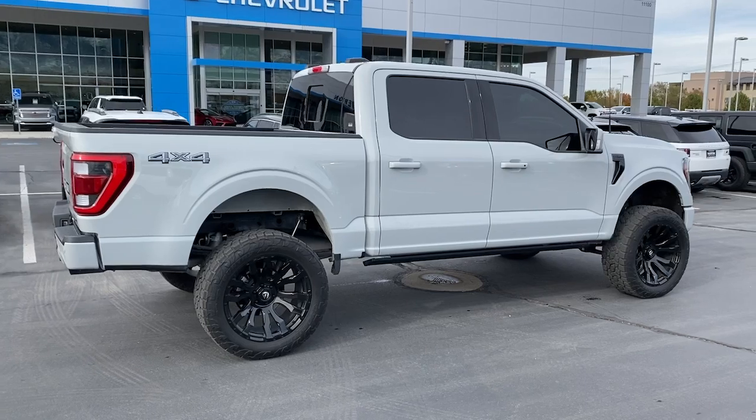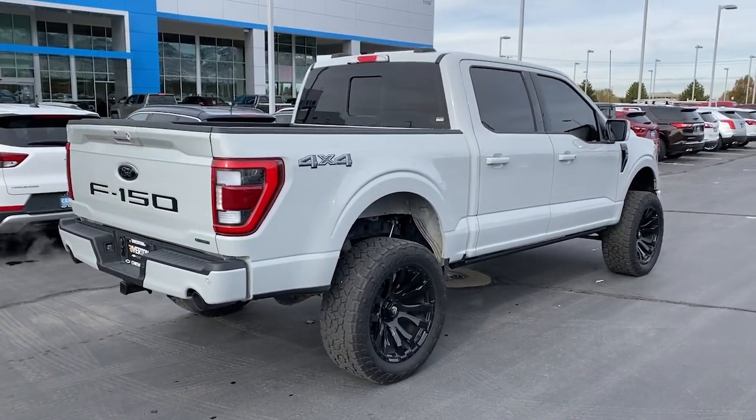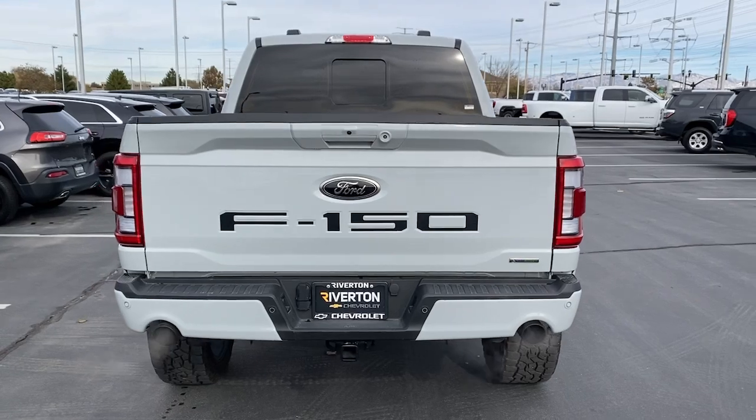Heated steering wheel, keyless entry, satellite radio, premium sound system, backup camera, fog lamps, heated mirrors, power passenger seat, cooled front seat, chrome wheels.